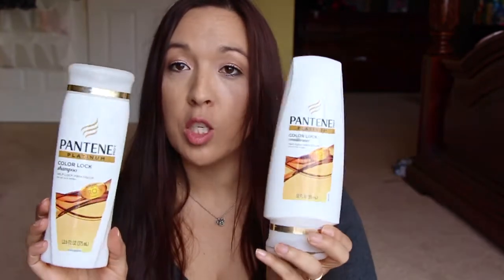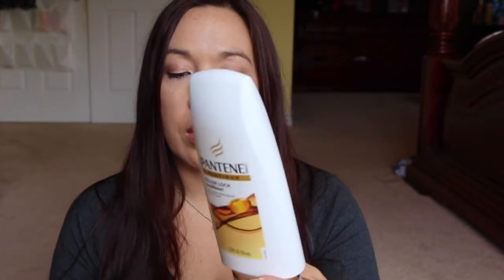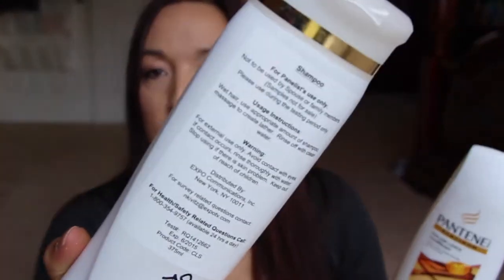Next is from Pantene — this is the Color Lock shampoo. I got this through Expo TV; I have the shampoo and the conditioner through Expo TV. You can see it has like a reject label on it because it was a tester. I put it on the back of the shampoo and on the conditioner.